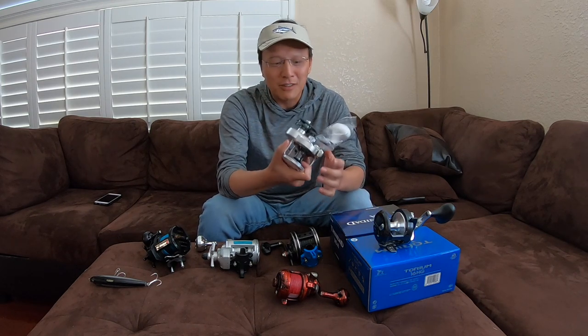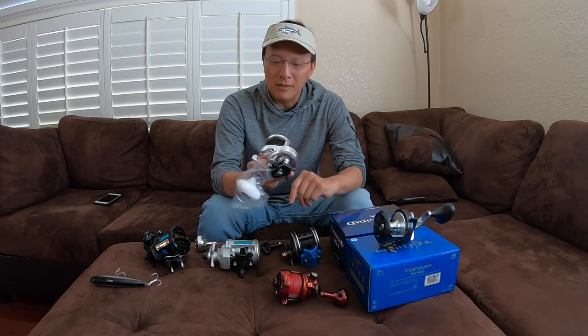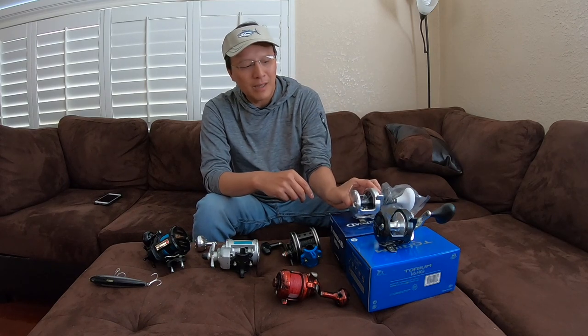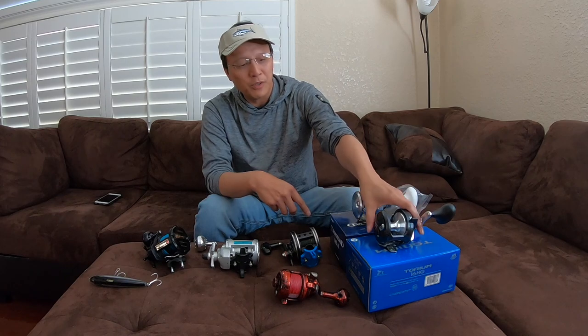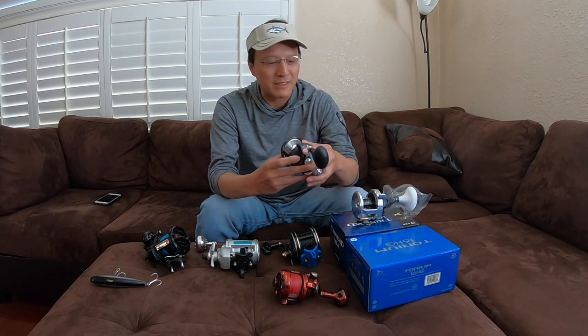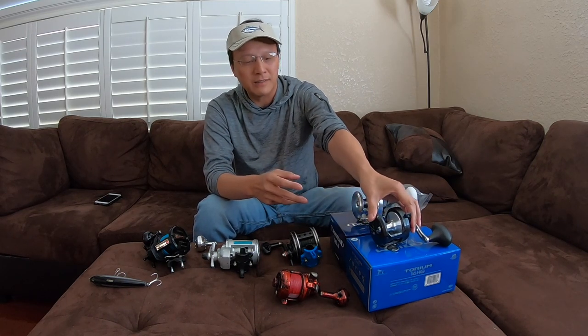Not these — these are brand new, they're pretty standard. I picked these up a couple weeks ago. This is a Trinidad 16A. I'm sure you guys all know about these reels, I don't have to go too much about them here. This is a Torium 16. I'll use these this season.